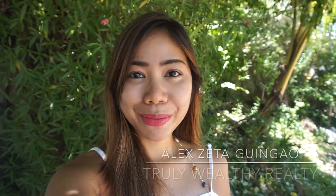Good morning everyone! Welcome back to my channel. This is real estate broker Alex Zata-Gingau from Truly Wealthy Realty, and today I'll be giving you a tour of my newest listing.